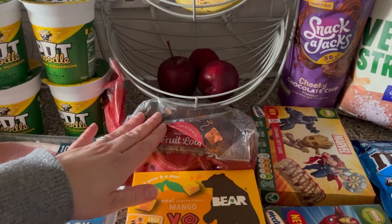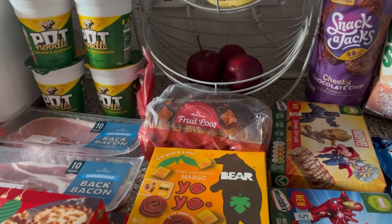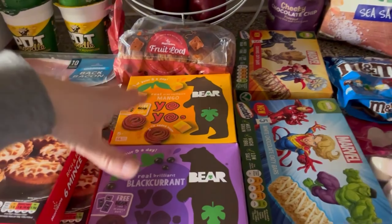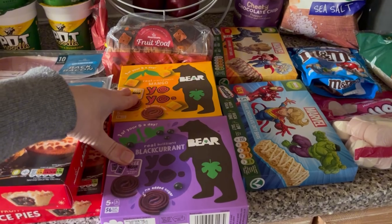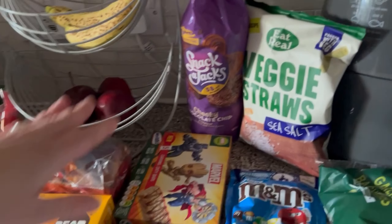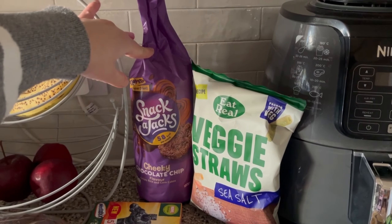I got some fruit loaf for me — she's loving having that in her lunchbox and eats it all, so that's good. I do need to get some other bread so I'd better add that to the list. I also got some more of the Bear Yo-Yo things — they really like those. I put them in their lunchboxes: Amila has the mango ones and Jack has the blackcurrant ones.